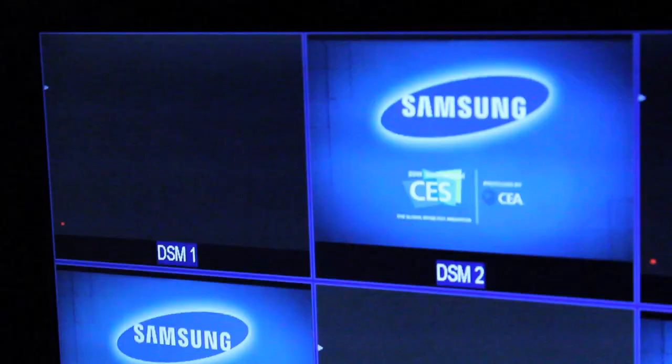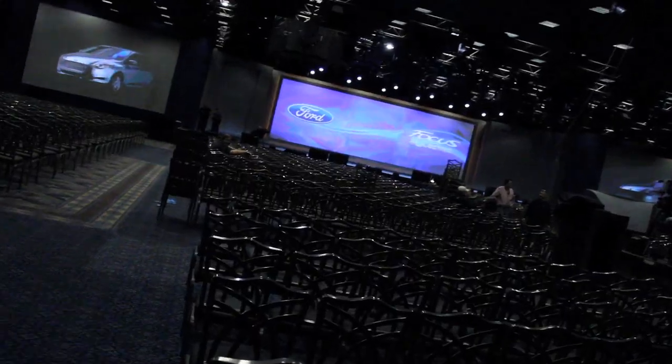Hi, this is Drew Taylor with High Resolution Systems. We're here at the Keynote Room CES 2011, Day 2 of Rehearsals. And today we have Samsung and Ford.